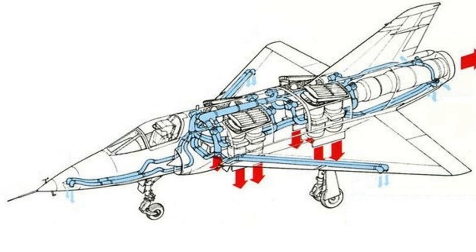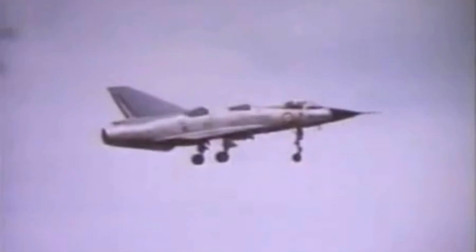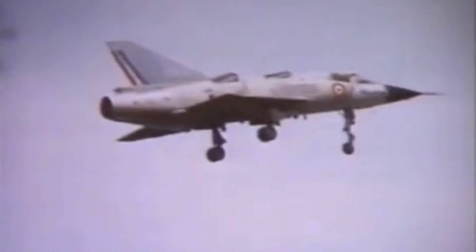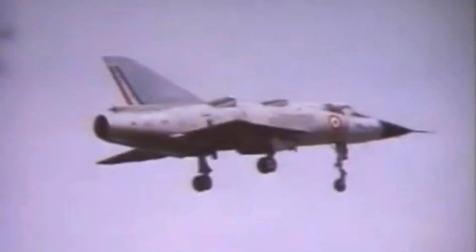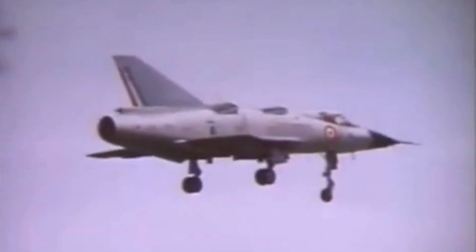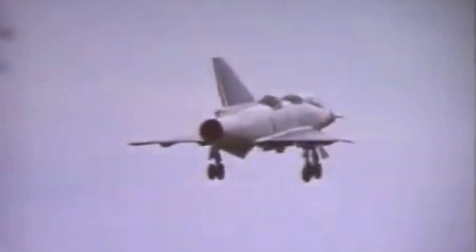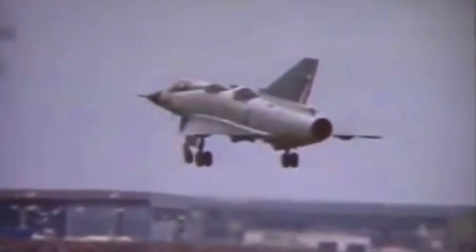The French Air Force envisioned a revolutionary aircraft, a combat machine meant for reconnaissance and airbase operations. The ambitious project unfolded in two stages. The first was a feasibility test using existing turbojets in subsonic flight, leading to the birth of the Balzac V.